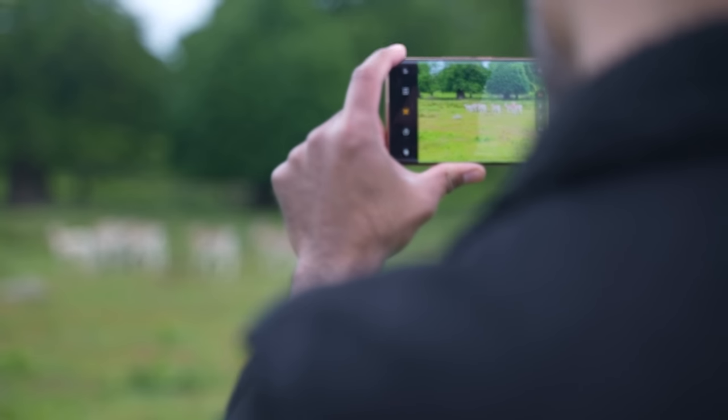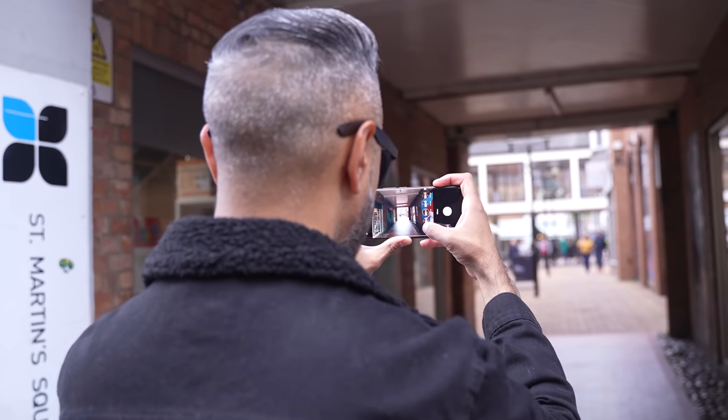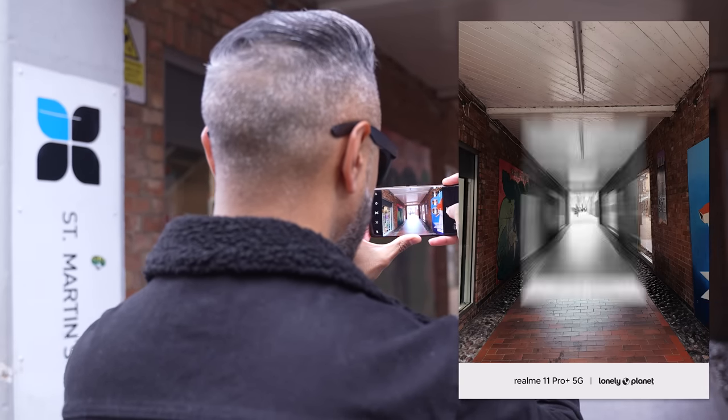Realme have actually challenged me to get some photos that will be worthy of a travel guide cover. They've collaborated with the Lonely Planet popular travel magazine, and we're going to be testing some of the filters that they've made in partnership with Lonely Planet.